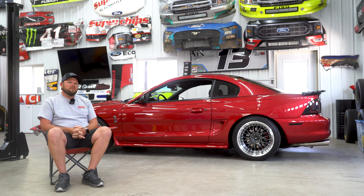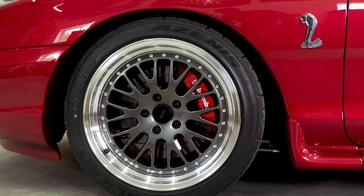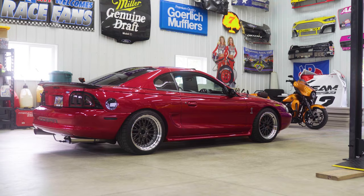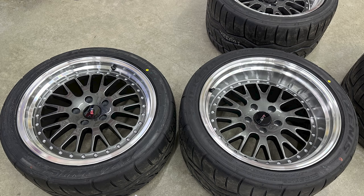The wheels on the car are Circuit Performance CP21s. They're 18x9.5 in the front and 18x11 in the rear, plus 20 offset on each. The tire size is 315/30 in the rear and 275/35 in the front, and they fit pretty aggressive. I'm a little worried about rubbing, especially as low as it sits with the coilovers — you've got to watch what you're doing if you want to run this low with these wheels, but so far so good.